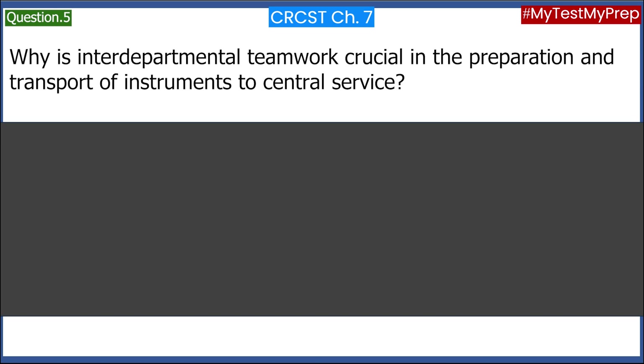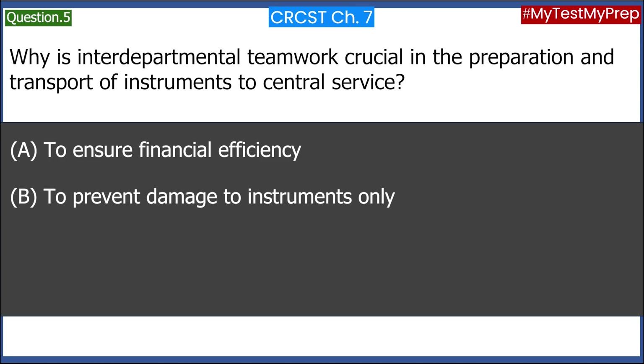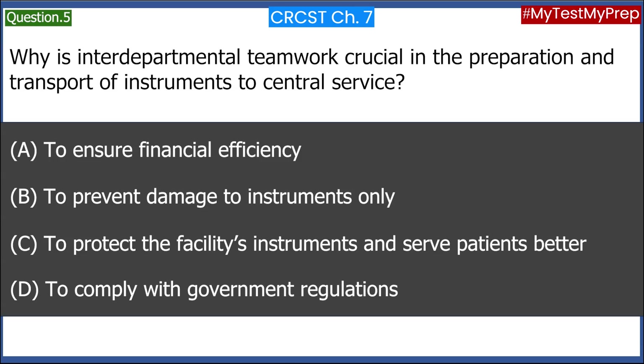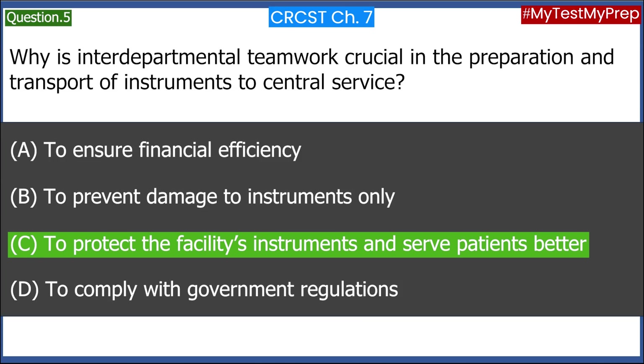Why is interdepartmental teamwork crucial in the preparation and transport of instruments to central service? A. To ensure financial efficiency. B. To prevent damage to instruments only. C. To protect the facility's instruments and serve patients better. D. To comply with government regulations. Answer: C. To protect the facility's instruments and serve patients better.